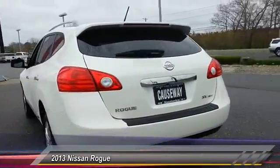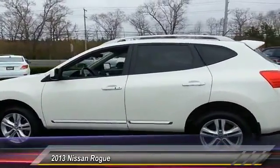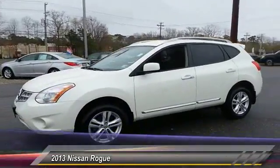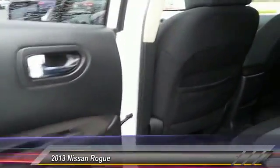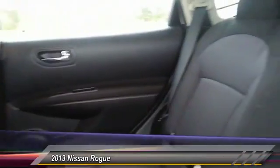This vehicle has less than 45,000 miles. Here are some of this vehicle's great options: stability control, traction control, keyless entry, steering wheel audio control, anti-lock braking system, backup camera, all-wheel drive, Bluetooth, adjustable steering wheel, power steering. Come see the car for yourself.